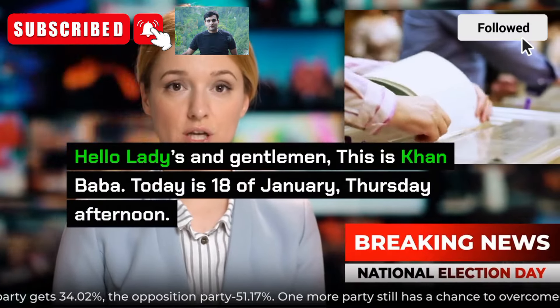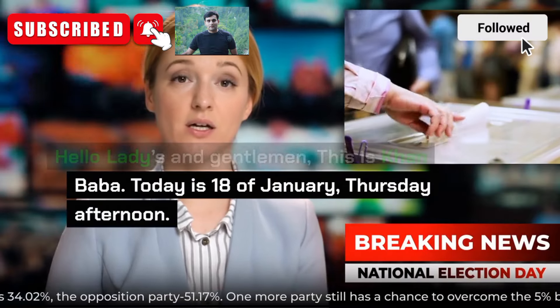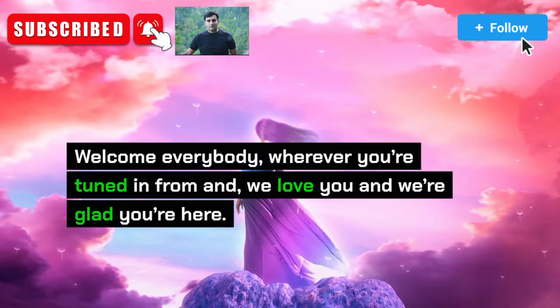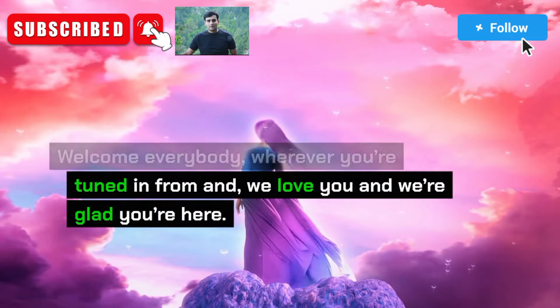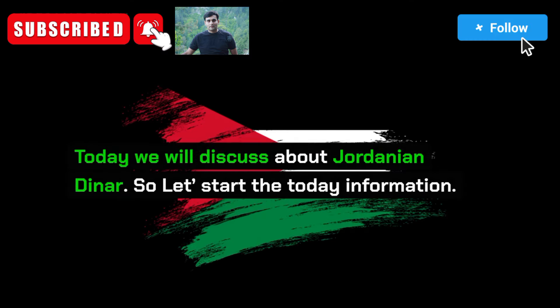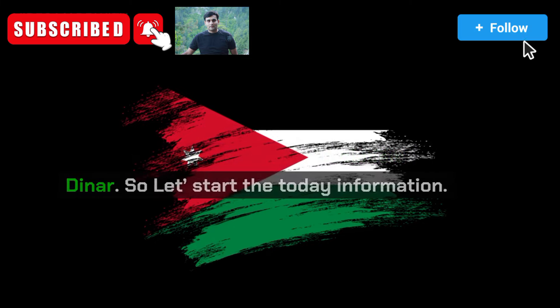Hello ladies and gentlemen, this is Khan Baba. Today is 18 of January, Thursday afternoon. Welcome everybody, wherever you're tuned in from — we love you and we're glad you're here. Today we will discuss about the Jordanian Dinar. So let's start the today information.